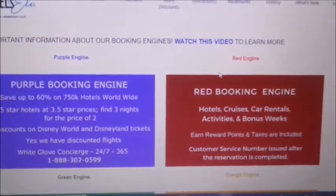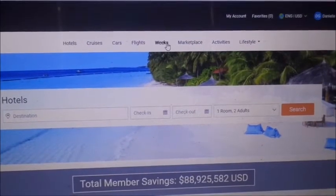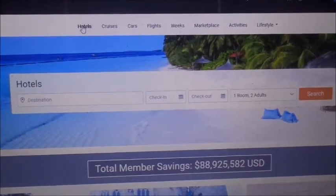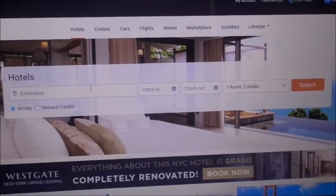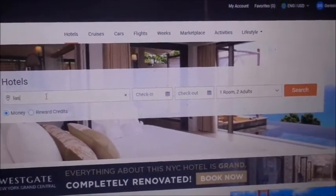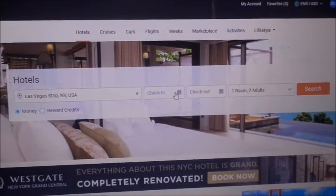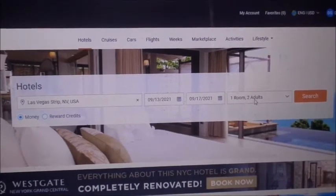That was the purple engine. Now we're going to the red booking engine, which has hotels, cruises, cars, flights, weeks, marketplace, activities, and lifestyle. We're just going to click on hotels to compare pricing. I'll search Las Vegas Strip with the same dates — the 13th to the 17th.